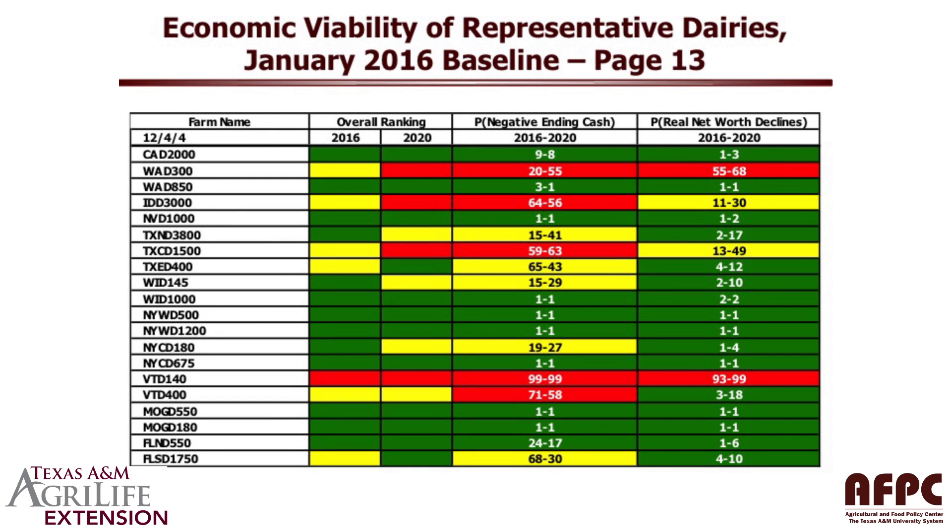This is an individual stoplight chart for the dairy farms. As you can see, there's a lot of green up there. We actually have 12 of our 20 dairy farms classified as green by 2020. The four that are classified in red — the Washington dairy WAD 300 is a little bit small and suffering from lack of economies of size. The same is true of the two dairy farms in Vermont; they're constrained in their size based on land availability, forage availability, and labor availability, and so they're experiencing some cash flow deficits. If you have questions about the dairy results in this baseline, you can contact AFPC.